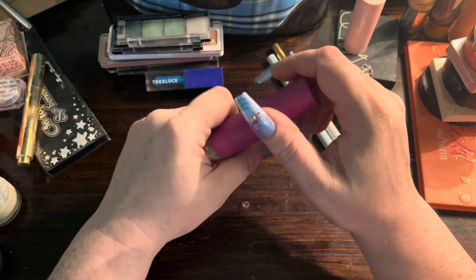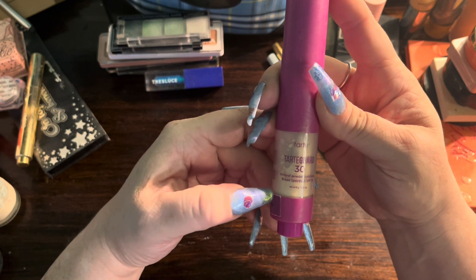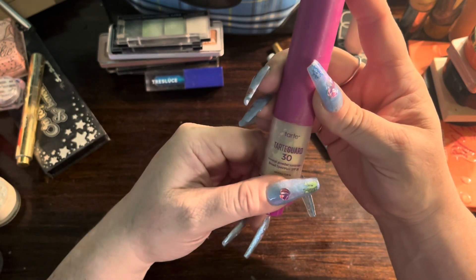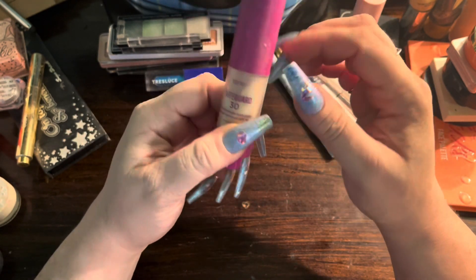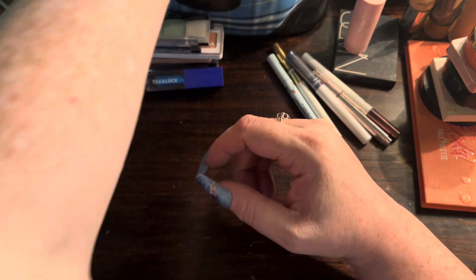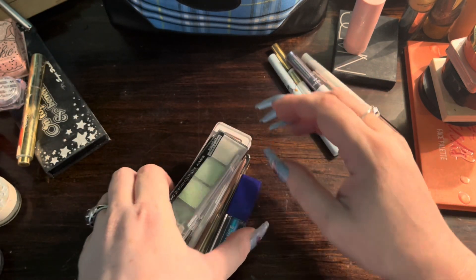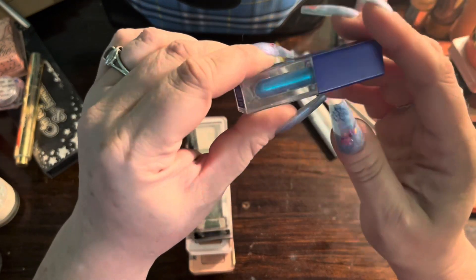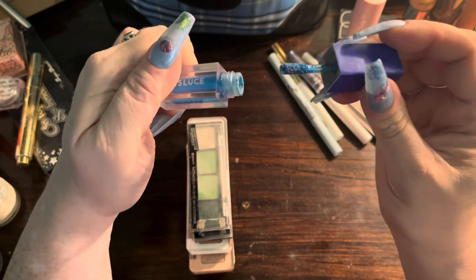Next up I have this Tarte Tarte Guard 30 — it has SPF 30 — but I opened this and refilled it with Supergoop stuff that's actually SPF 40. So this isn't as old as it looks in the package; the package was old but the powder is fresh. I just wanted to have something a little more helpful as far as SPF goes rather than just the spray I was using.